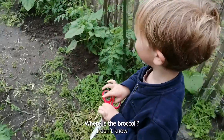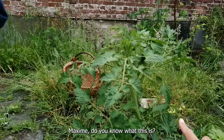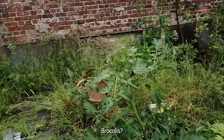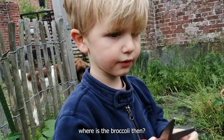Where are the broccoli? Maxime, do you know what this is? That is broccoli? No, that is tomato. Where is the broccoli then?